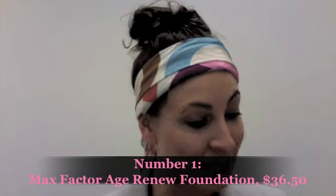Coming in at number 1 — of course you need a really good solid foundation. This is the new Max Factor Age Renew. It's $36.50 and the texture is just beautiful. The search for the perfect foundation is always a tough one, but this one has a really nice semi-matte finish that blends into your skin beautifully. You just feel like you're not wearing anything, which for me is a really important factor when wearing foundation.